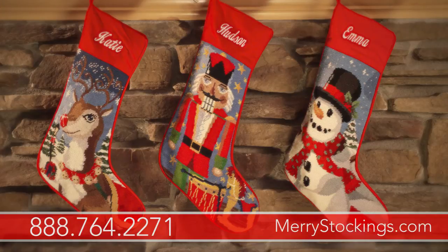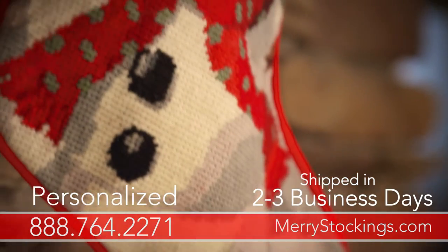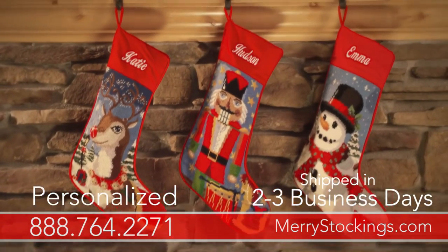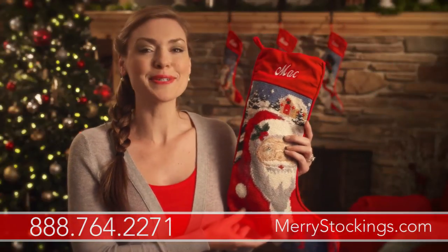As with all our stockings, our needlepoint stockings can be personalized to order and shipped out to your home in just two to three business days. But we only make a limited number of these stockings, so don't wait to order yours.